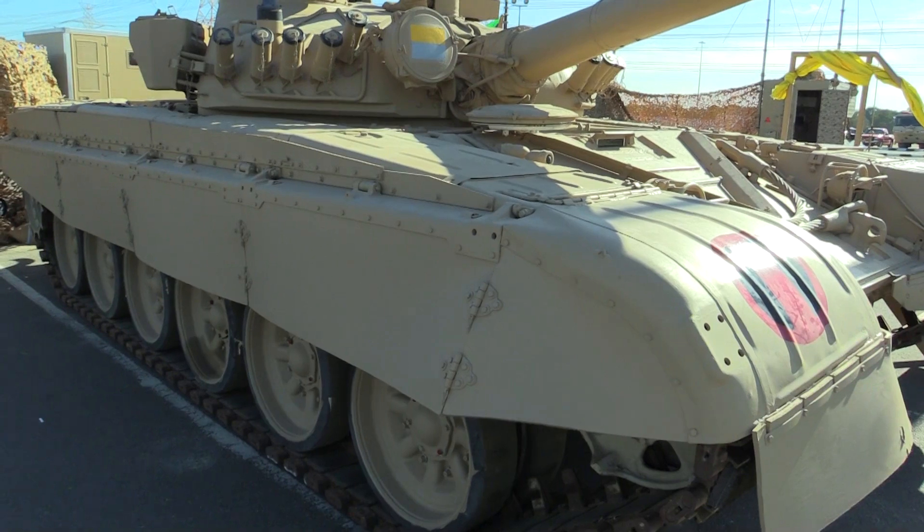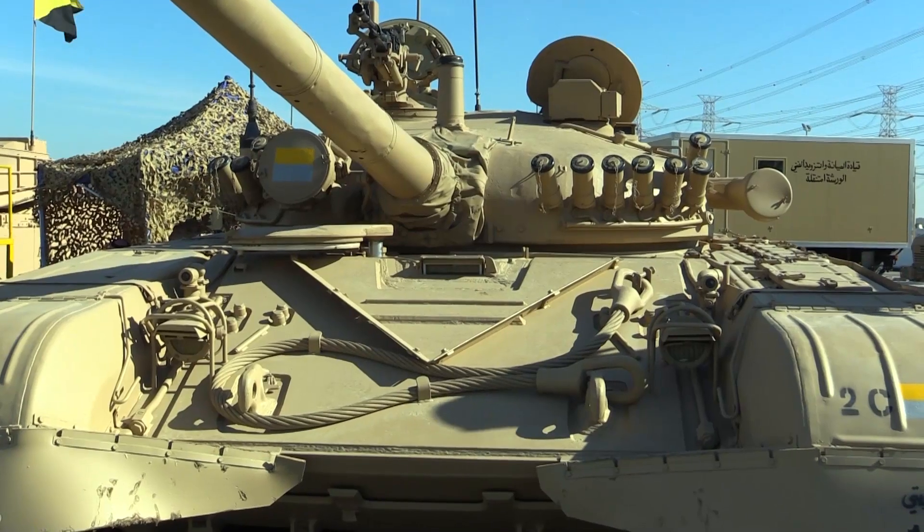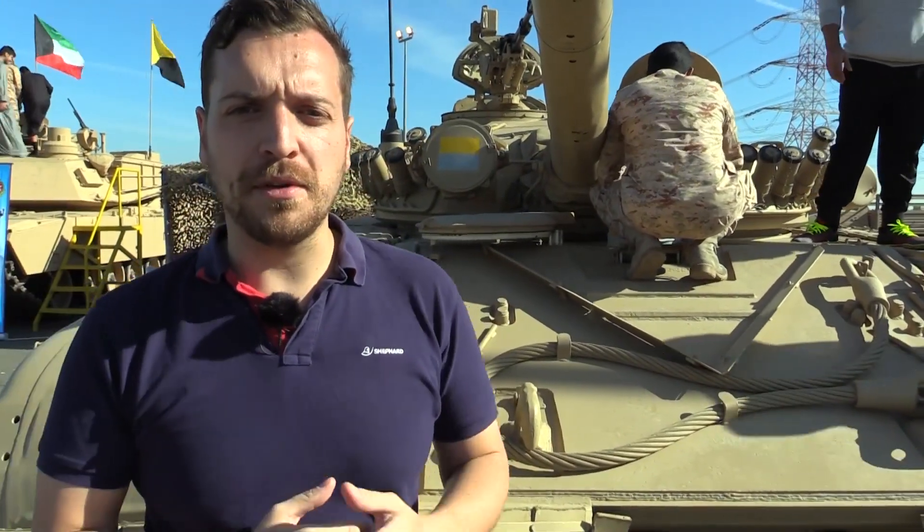It features a few different technologies compared to the Russian-made variant. Those include a new fire control system, an updated engine, and a few other components as well.